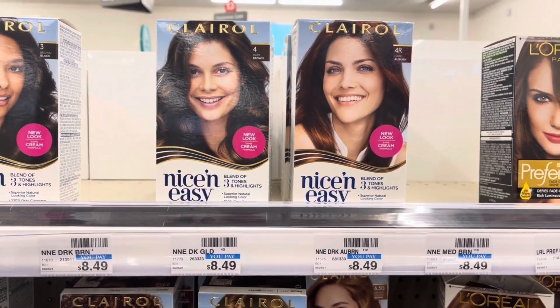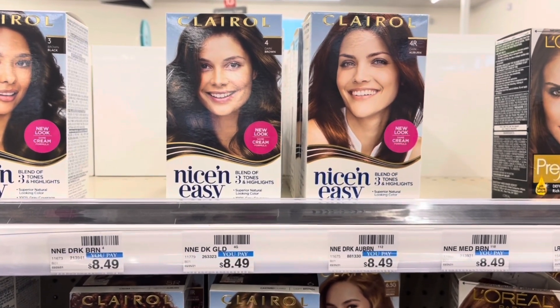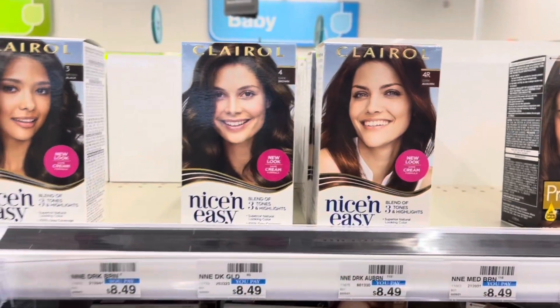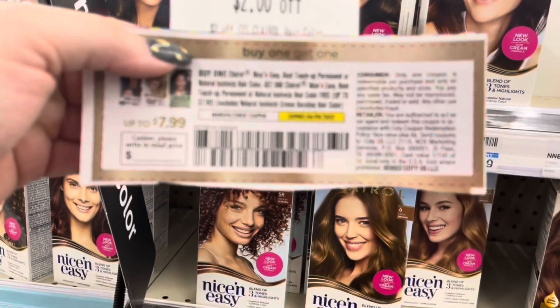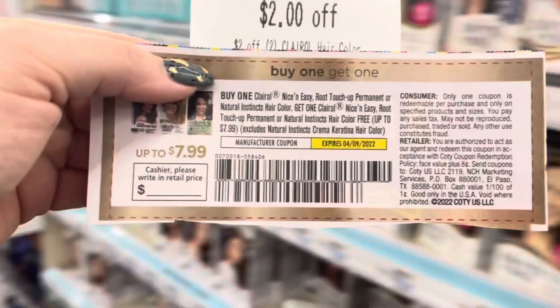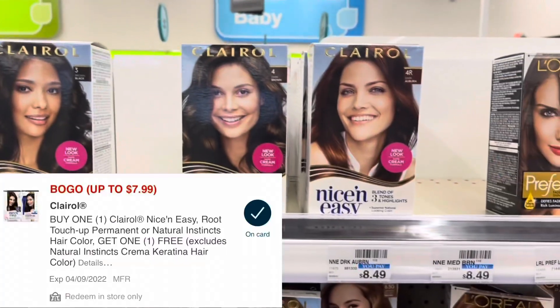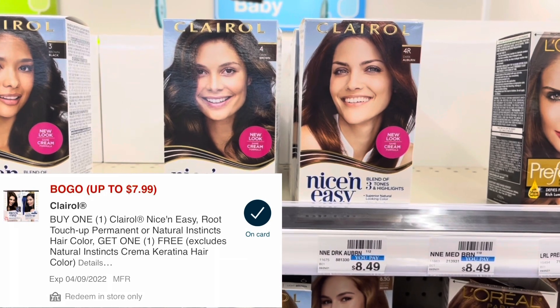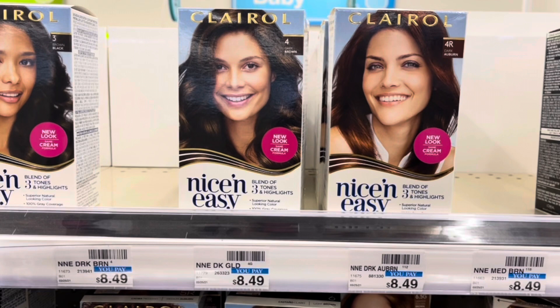Clairol is buy two, get back a $4 ExtraBuck. These are scanning for $8.99, so I'm grabbing two for $17.98. I'll use a $2 off two Clairol CRT and a buy one get one free coupon from the 3/27 Smart Source, taking off a max of $7.99. We also have a BOGO free digital coupon that will double dip and take off an additional $7.99. So I'll pay zero out of pocket and get back the $4 ExtraBuck, making these free and a $4 moneymaker.